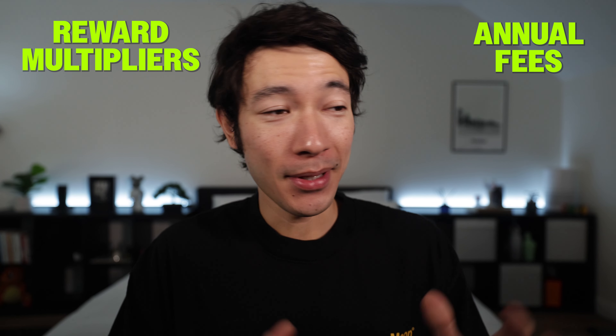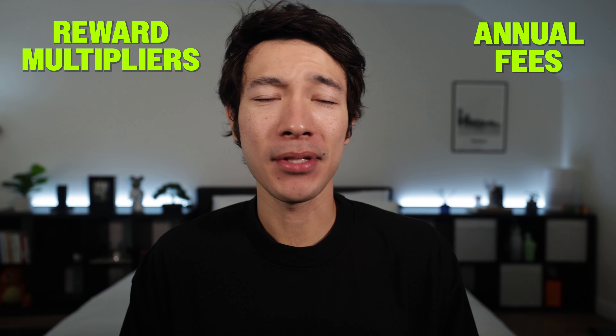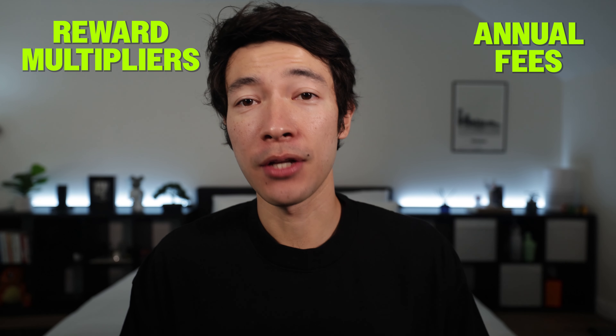I will be stating my opinion and providing insights on which card may be better for you. I want to compare the reward multipliers and annual fees because both of these credit cards are expensive — some of the most expensive general travel credit cards out there. You'll want to put extra emphasis on utilizing all of the benefits and credits to make sure you make up those annual fees.